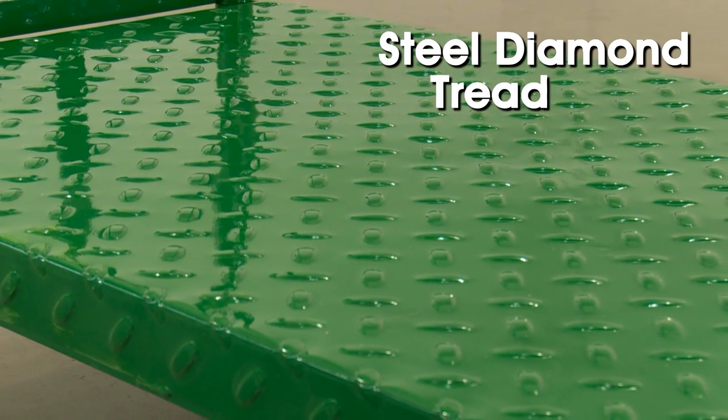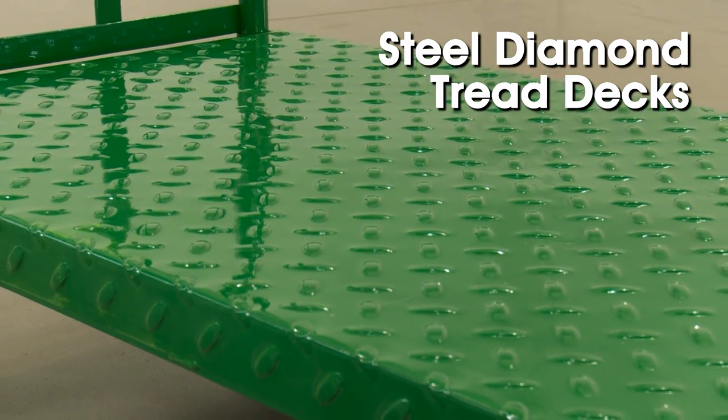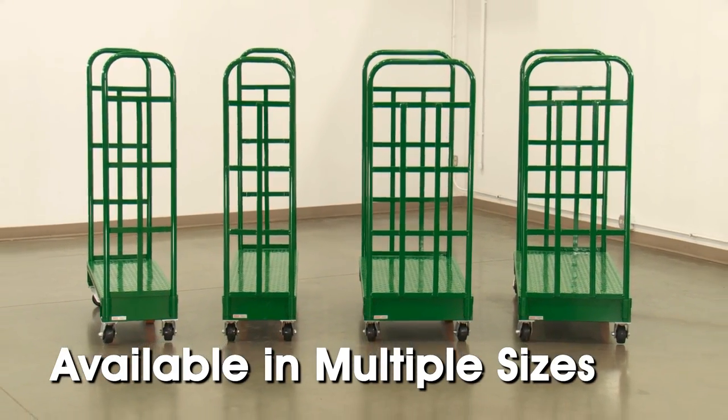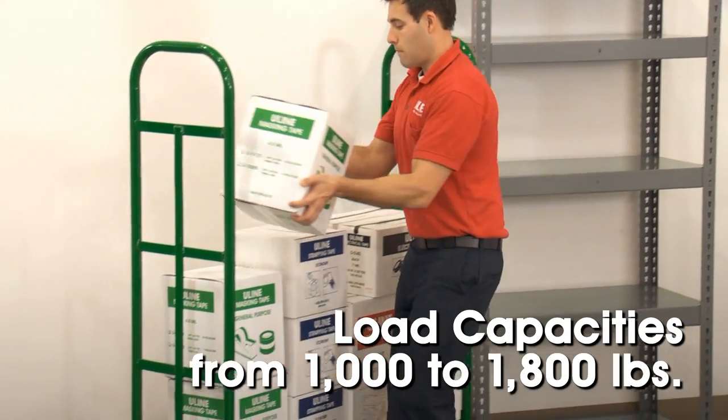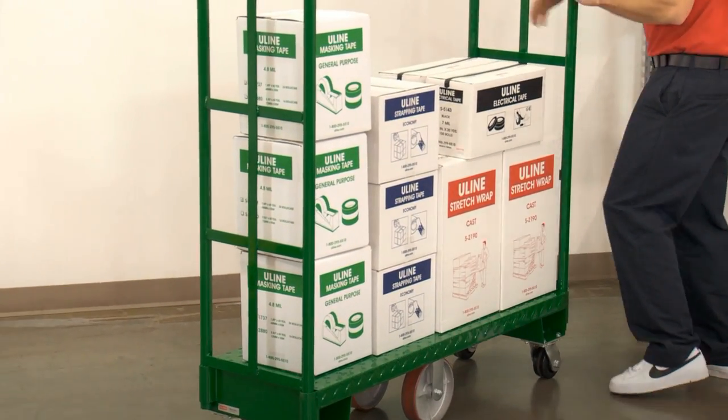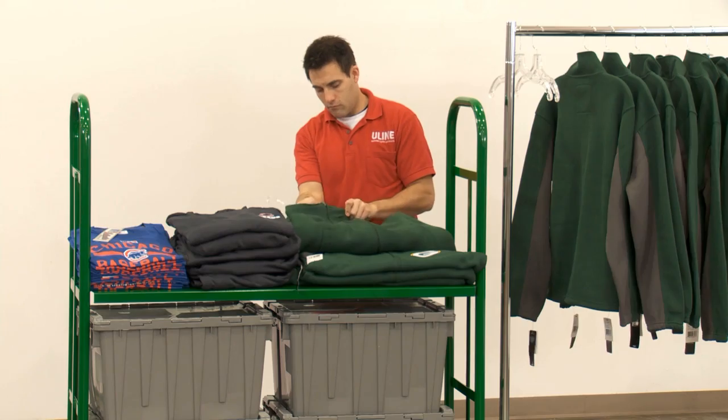U-Boat Platform Trucks feature welded 11-gauge steel diamond tread decks and are available in multiple sizes. With load capacities ranging from 1,000 to 1,800 pounds, they can easily handle heavy packages for transport to warehouse aisles or stock rooms.